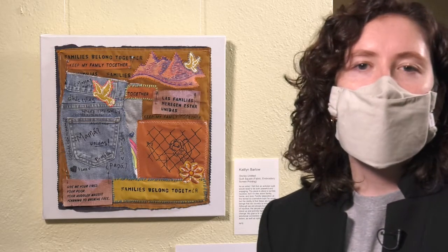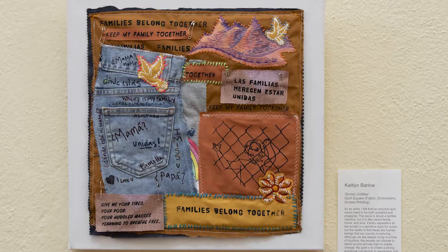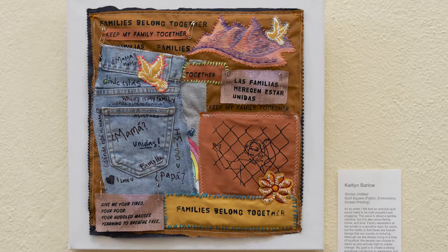This is Caitlin Barlow's second work in the exhibition, called 'Stories Untitled,' which is a fabric quilt square that comments on families being separated at the border. Both of Caitlin's works in this exhibition feature strong emotional connections that you cannot help but be drawn towards.